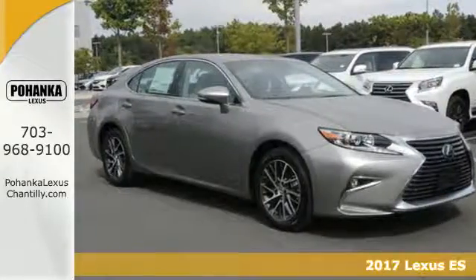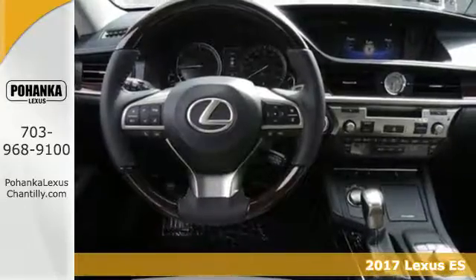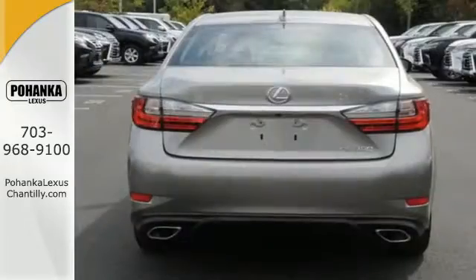Here's a 2017 Lexus ES350. Enjoy the exceptional, world-class luxury of this stunning sedan, filled with refined craftsmanship found in every single detail.